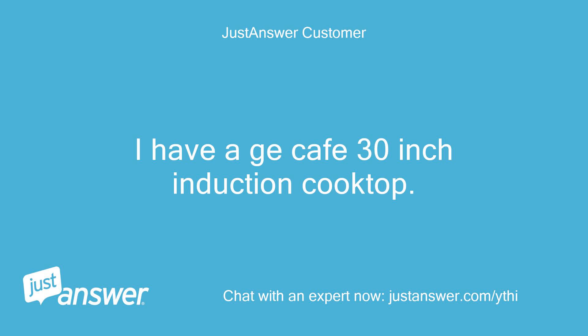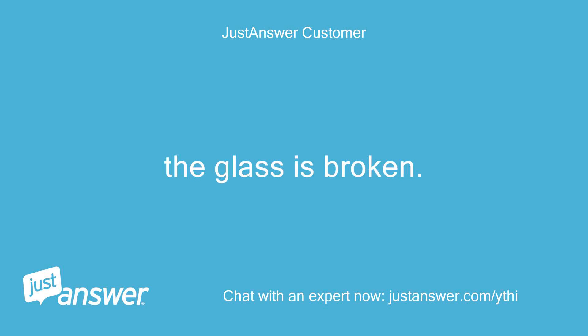I have a GE Cafe 30-inch induction cooktop. The glass is broken. Can it be replaced?